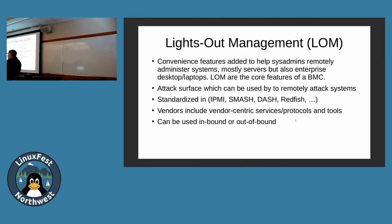Lights-out management is the term for the feature set that invented the BMC — being able to turn off a machine in another room, turn it on, look at the power, adjust things like that. Lights-out management is the term for all the features that a BMC uses. IPMI was the first and it's still widespread. Smash and Dash came later — S stands for server, D stands for desktop, pretty much the same thing. They use WS Management, so SOAP and WSDL and XML packets for traffic.